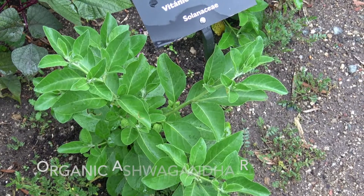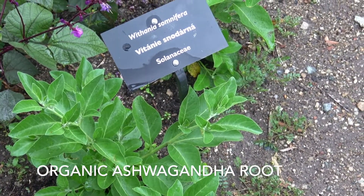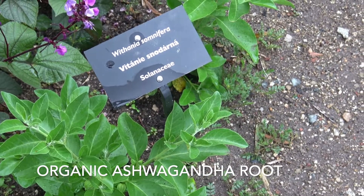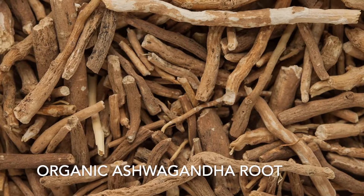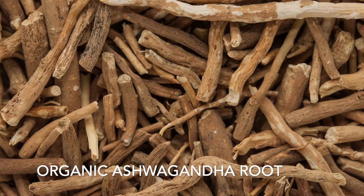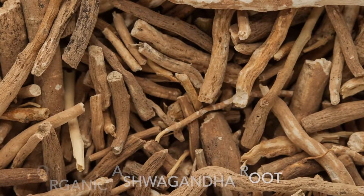Next up is organic ashwagandha root. Ashwagandha root comes from the winter cherry, which is native to the Middle East, India, and parts of Africa. This root is known for relieving stress, lowering blood sugar, increasing muscle strength, boosting fertility, improving heart health, and sharpening focus.